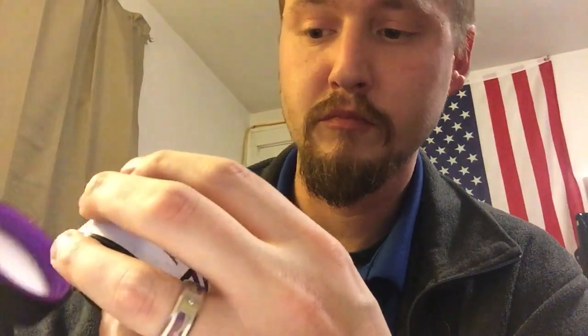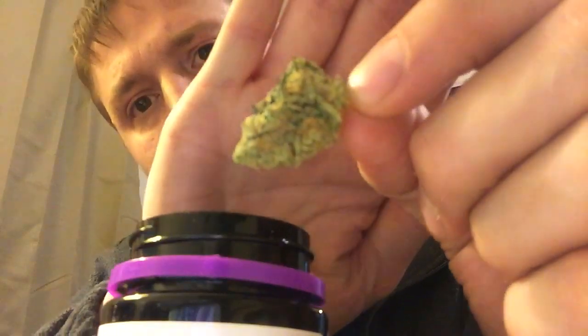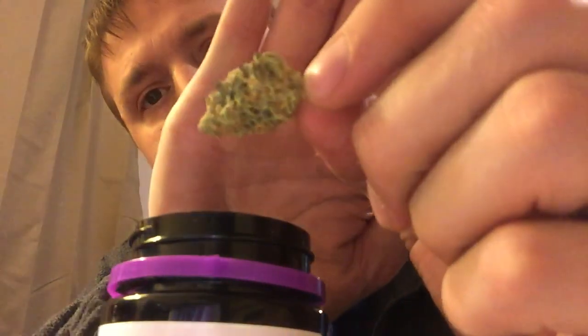Wow, the smell hits you in the face, that's for sure. That is very pungent — I'd even say citrusy. Wow, and those are some really nice looking buds, well trimmed, kind of orange hairs all over the place, very sugary looking. It just smells citrusy. I hate to say it but I think Alera is stepping their game up.